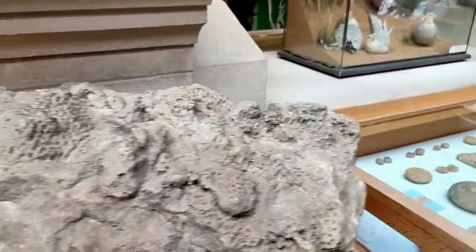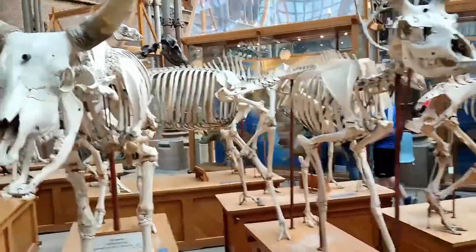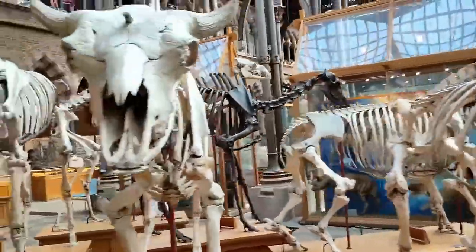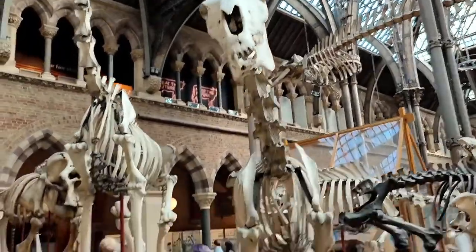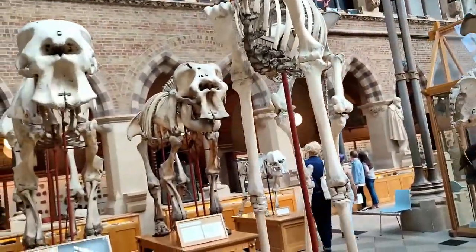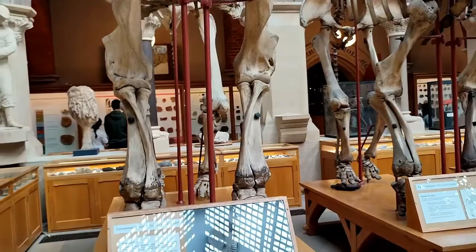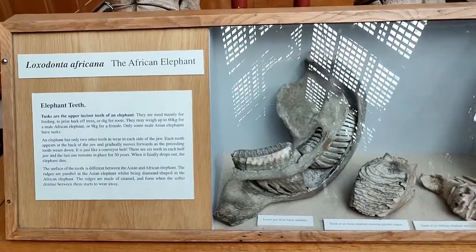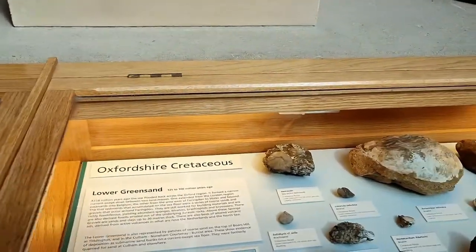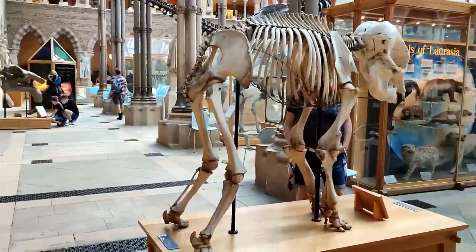Aww, look at those cute ones! There are so many — there's a deer, a rhinoceros, and so many others. I think that tall one is a giraffe. Look at the African elephants and Asian elephants — wow! They tell you information too. Even the bones and teeth look incredible. There are some more different fossils — these fossils are from Oxfordshire Triassic.